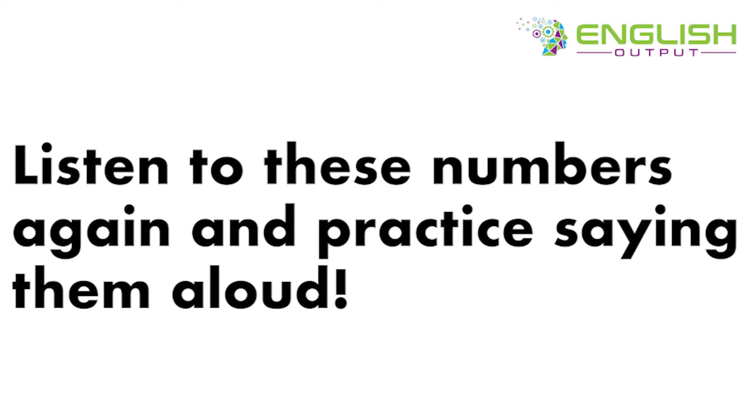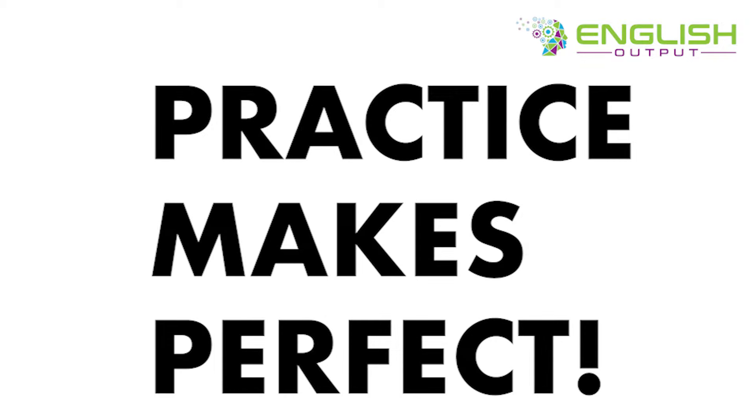Listen to these numbers again and practice saying them aloud. Practice makes perfect.